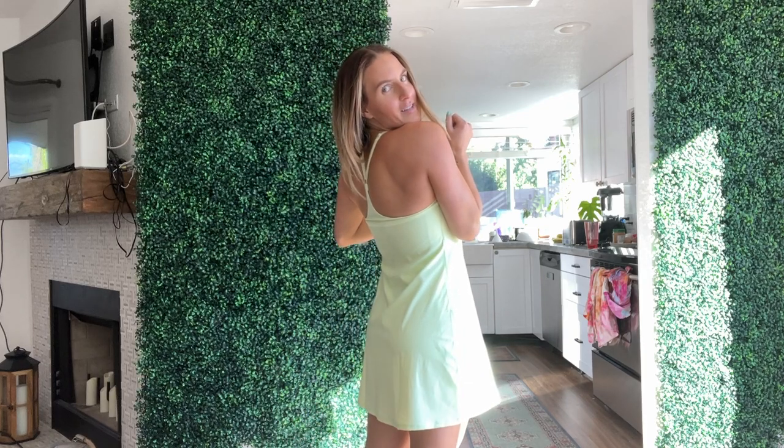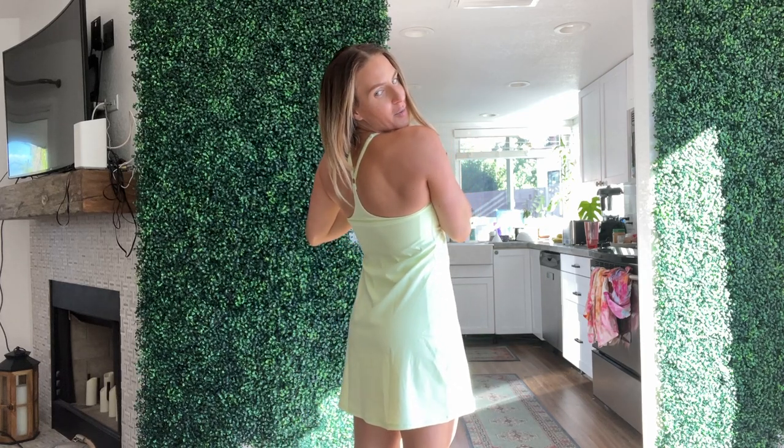I think it's going to look so cute on the golf course, or even just honestly — I wish I bought more because I would wear this every freaking day if I had a bunch more colors.